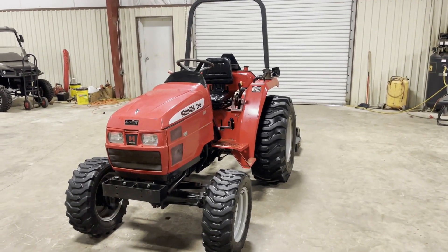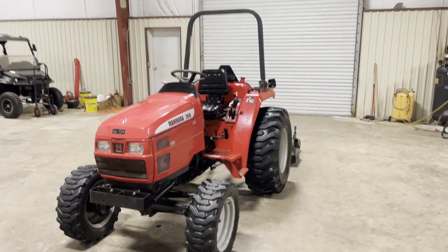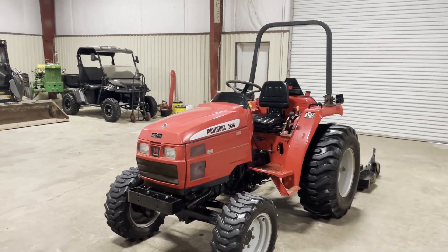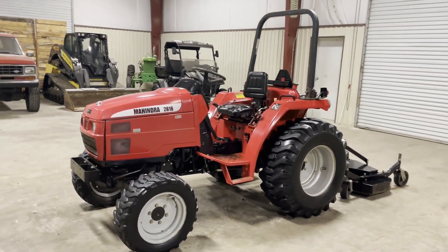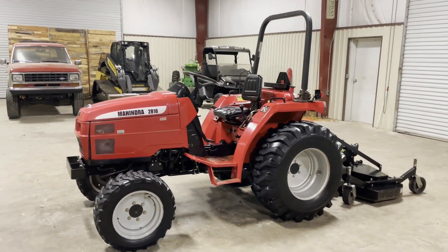Ladies, we're doing a walk-around video on this little 2816 Mahindra, 28 horsepower, four-wheel drive tractor. First thing you're going to see, it does have a Mitsubishi engine — that's one of your better little diesel engines. It cranks, it runs, it drives.